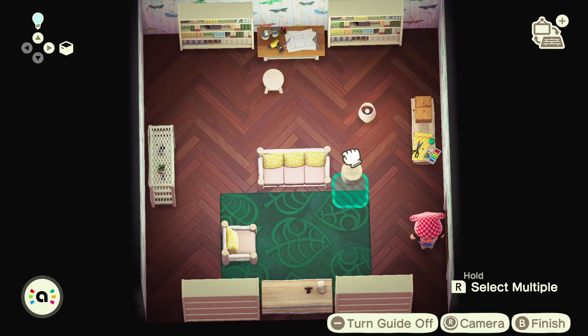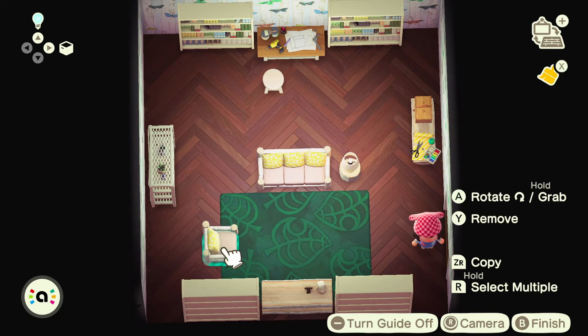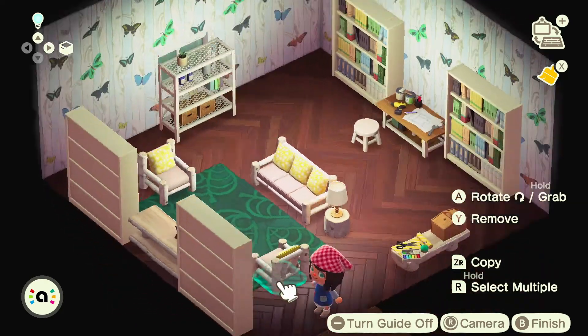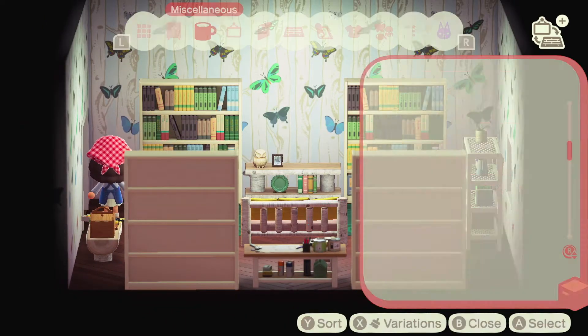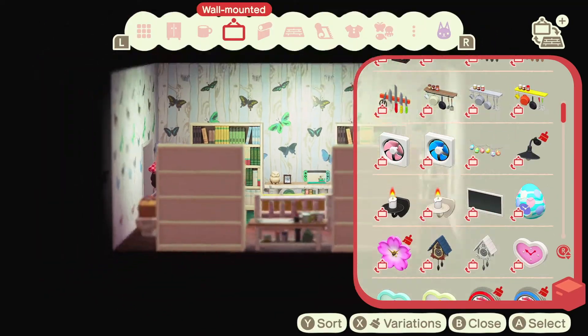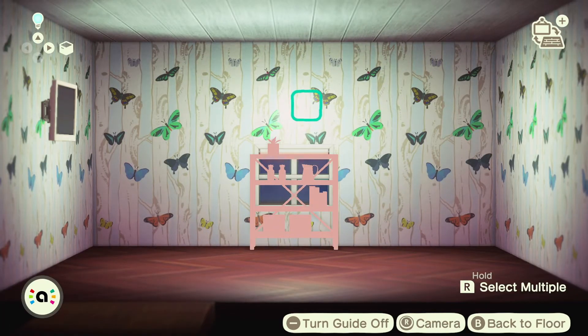I'm pretty much really liking the way this is looking so far. I added a Switch and then a TV so I had a little sitting area as well as a work table area.